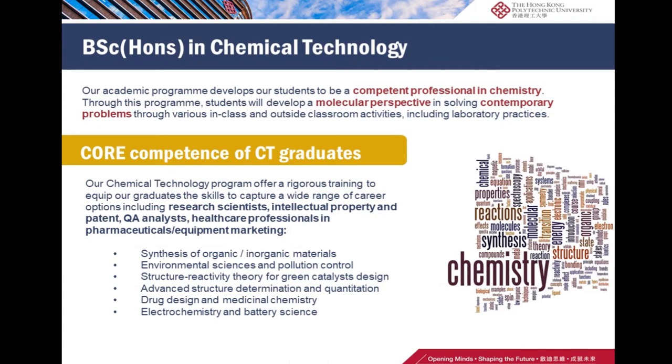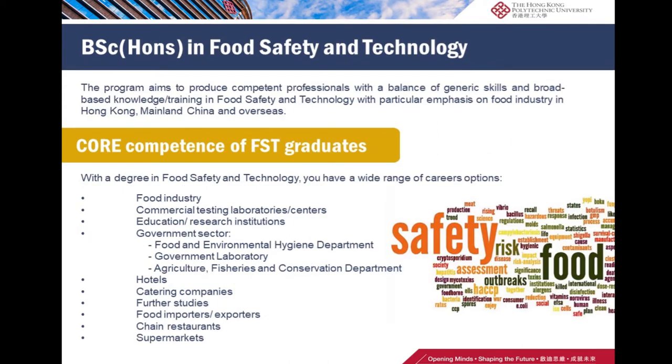The food safety and technology program aims to produce competent professionals mainly for the food industry in Hong Kong, mainland China, and overseas.